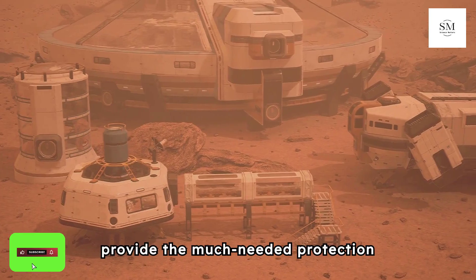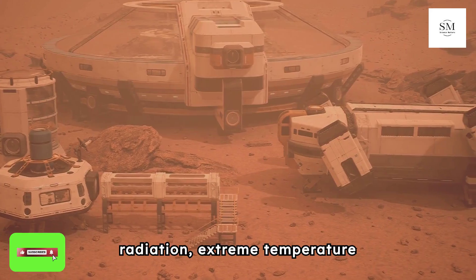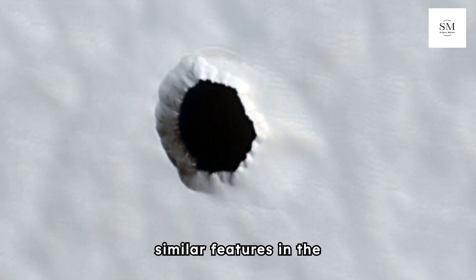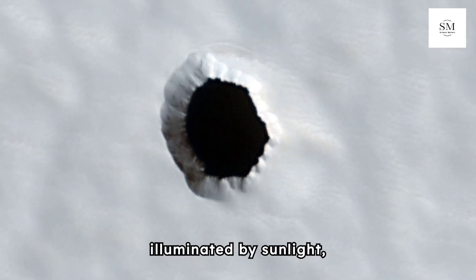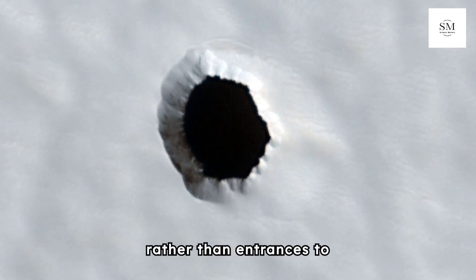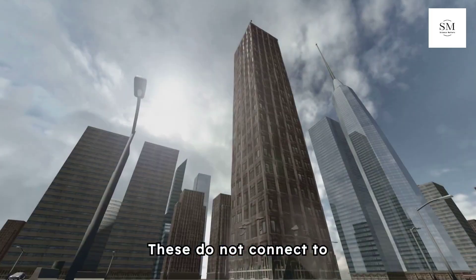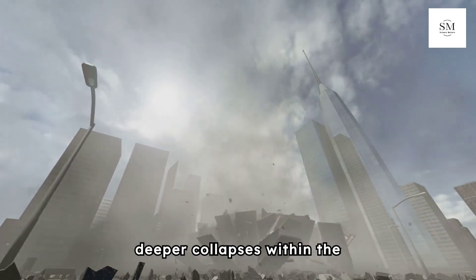Such tubes could provide much-needed protection against Mars' harsh environment, including radiation, extreme temperature fluctuations, and dust storms. However, the nature of these pits remains uncertain. Previous images of similar features in the Arcea Mons region have shown sidewalls illuminated by sunlight, suggesting these might be cylindrical pits rather than entrances to lava tubes. On Earth, particularly in Hawaiian volcanoes, such formations are known as pit craters — they do not connect to extensive lava tubes, but are instead the result of deeper collapses within the volcanic structure.